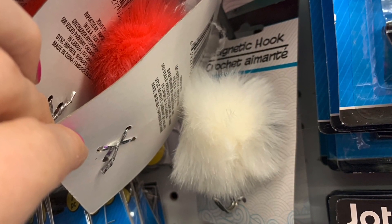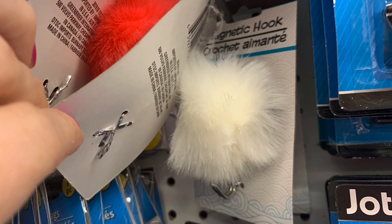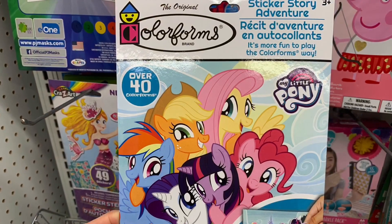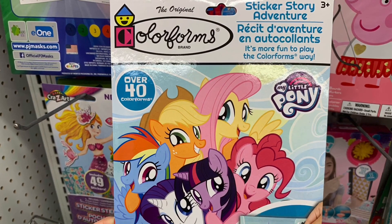I found even more of the magnetic hooks today — those fuzzy magnetic hooks. They had a white one and a red colored one. In my previous shop with me I showed a blue, a purple, and a pink.